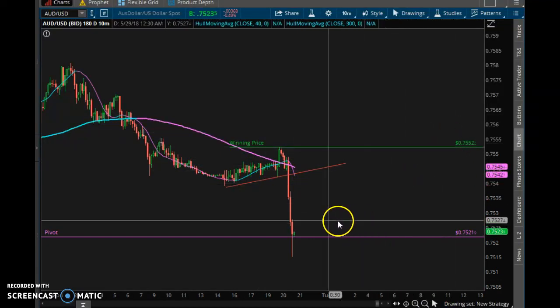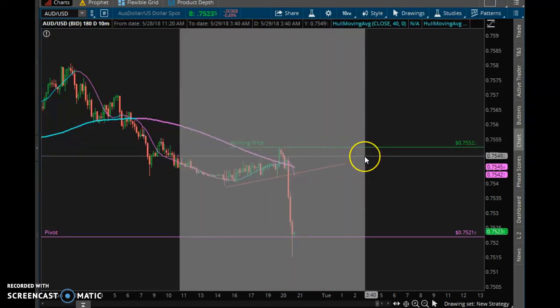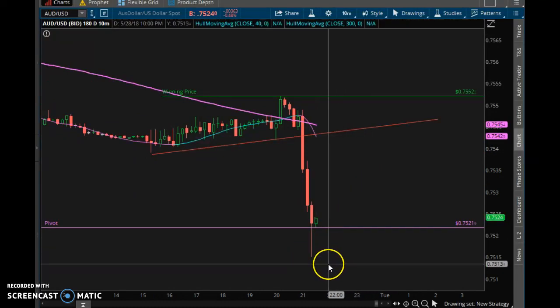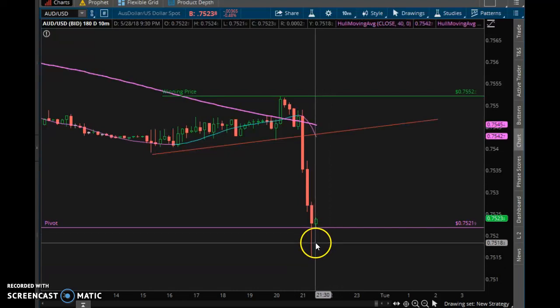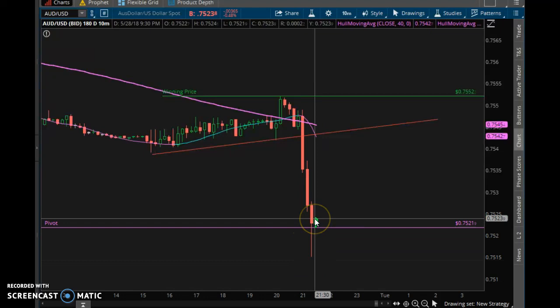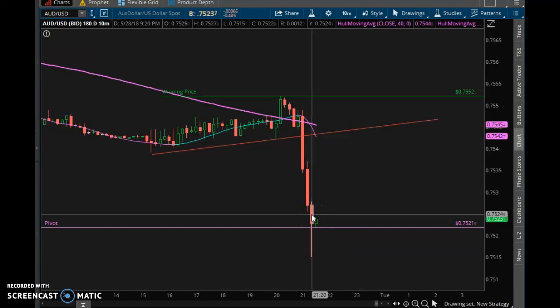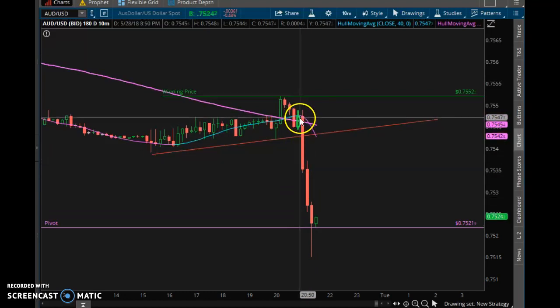Let me zoom in on this trade. As you can see, in the new candlestick format, right on the pivot, it hit that price and bounced up. Then as you can see it dropped — it dropped as low as 7515, so that was a huge movement. My entry was up here.